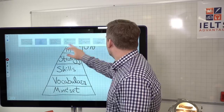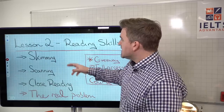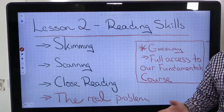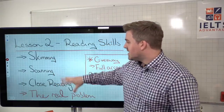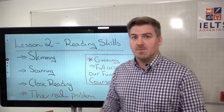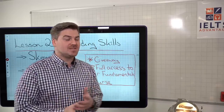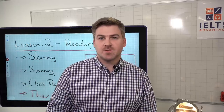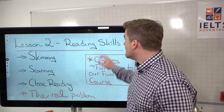Today we'll be looking at skimming, scanning, and close reading. Close reading is probably the most misunderstood or misused of the reading skills. We'll talk about the real reason why people aren't using these correctly and why that causes trouble. As a giveaway today, we're giving you full access to our free fundamentals course — I'll tell you more about that at the end of the video.